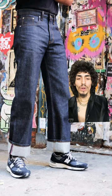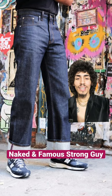Now last but not least, this is a runner-up because I don't have personal experience with these jeans, but I have a lot of friends in the industry who do. These are the Naked and Famous Strong Guys.